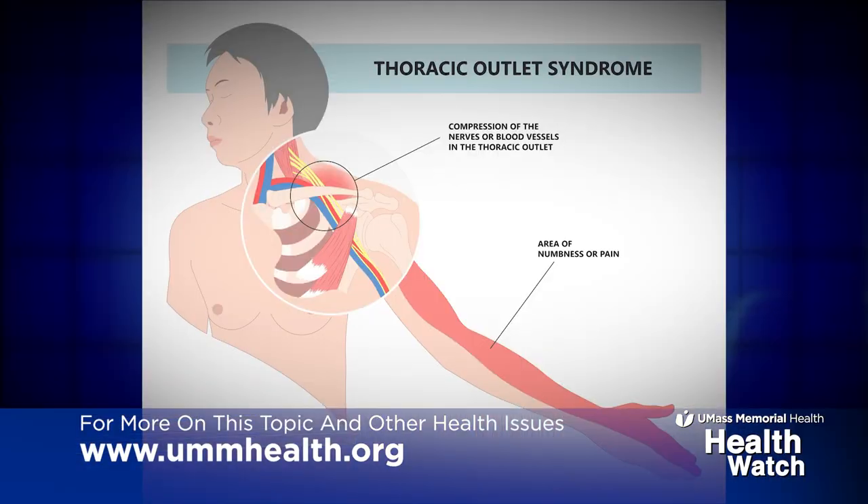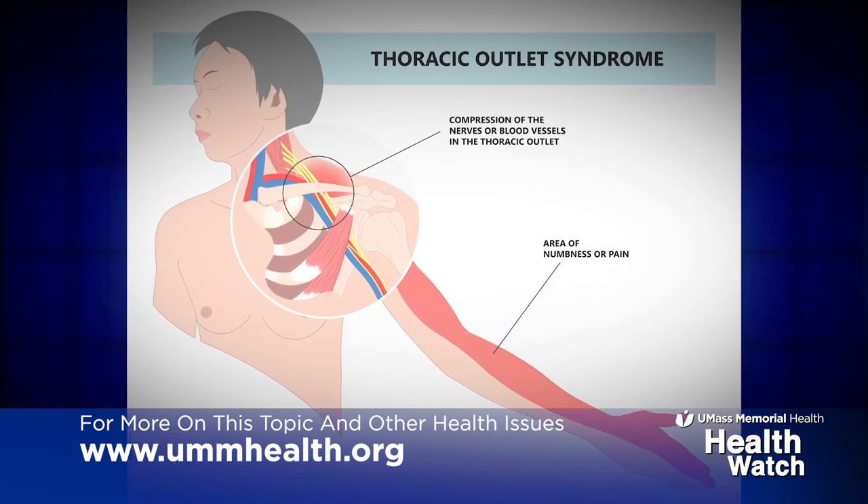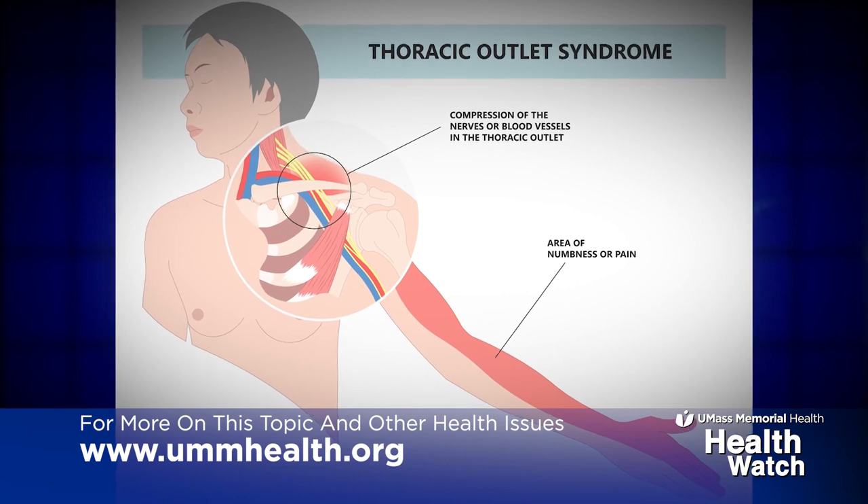Venous thoracic outlet syndrome relates to the same anatomic space as neurogenic — the space between the collarbone and the first rib. But instead of the nerves being impinged, in this case the problem is that the vein is being pinched as it goes through this area.